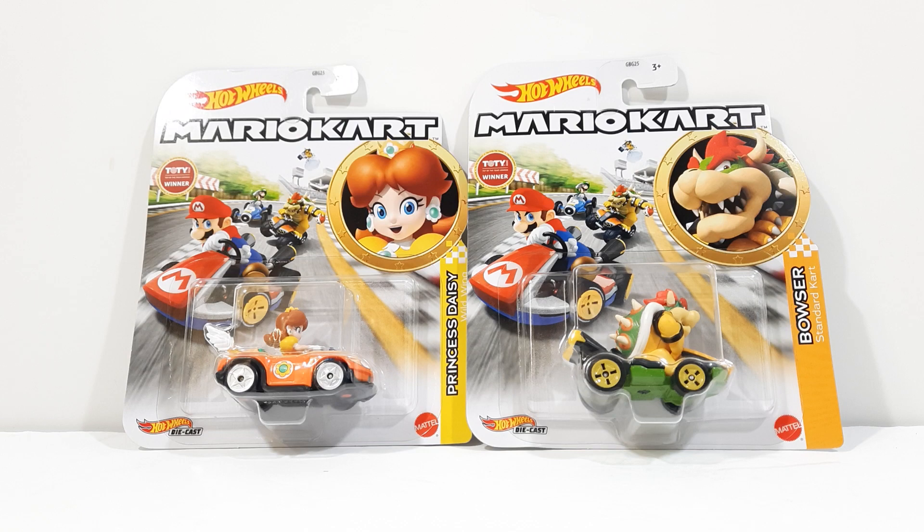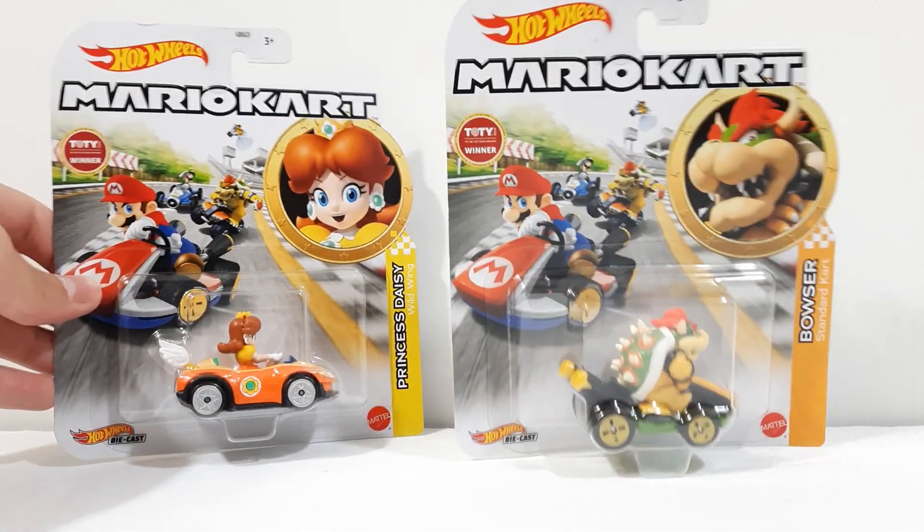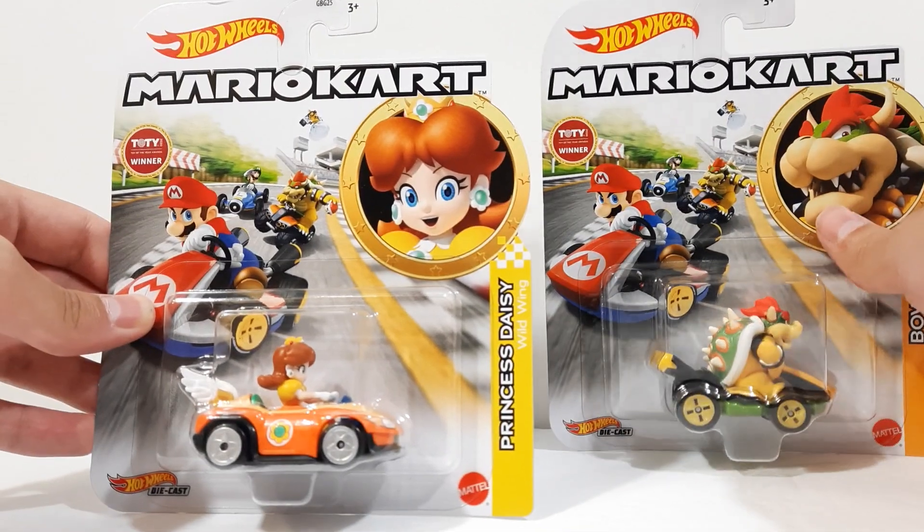Enough of me blabbing about how I got this — let's get these unboxed. I'm really excited to open them. They look amazing; just the packaging, just the Daisy, the detail on the figures is very fantastic.